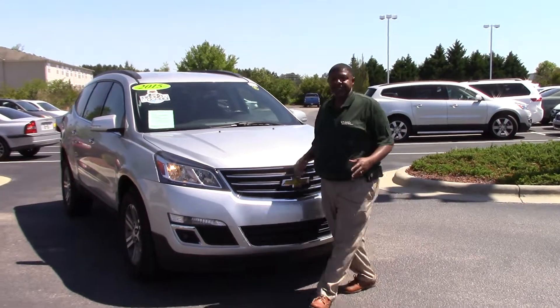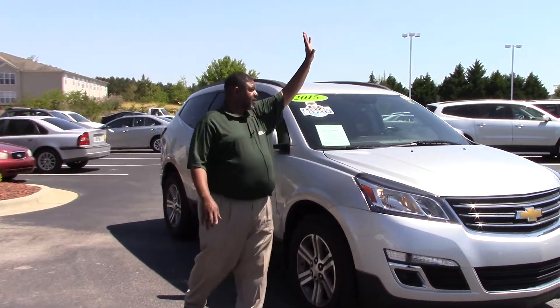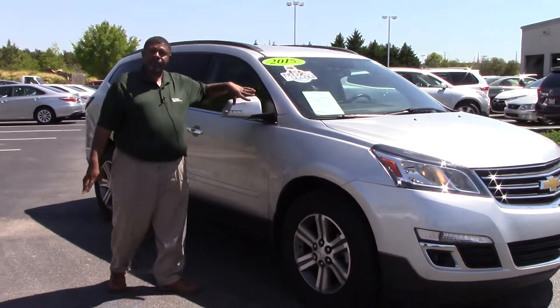This vehicle is nicely equipped. As you can see, it has the alloy wheels, and this vehicle is silver in color. It also has the turn signal indicators.